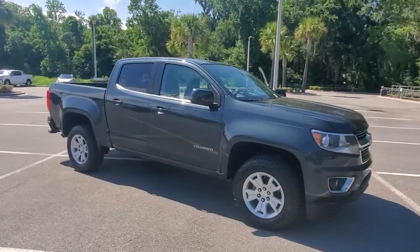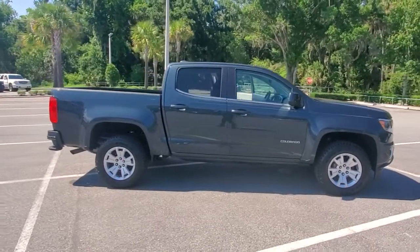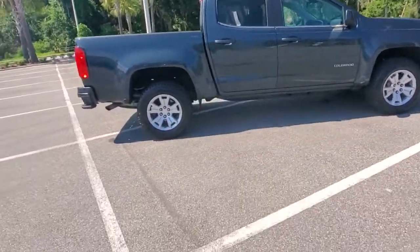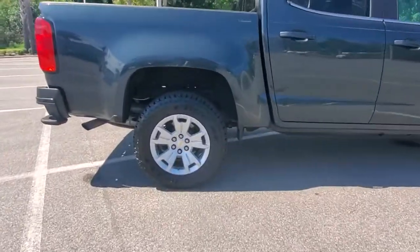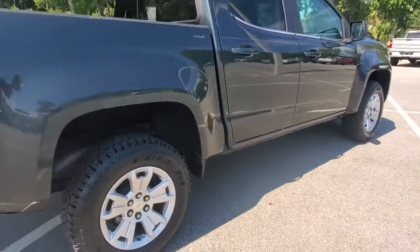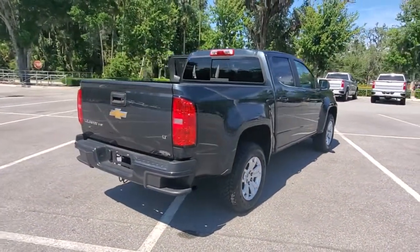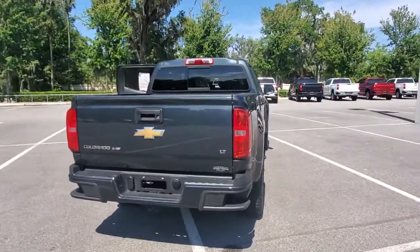Get acquainted with the 2017 Chevrolet Colorado. With less than 70,000 miles on the odometer, this vehicle stands out from the rest. Get the job done in sleek and sporty style in the versatile Colorado, the midsize pickup that has the amenities and technology to keep you safe, comfortable, and connected.